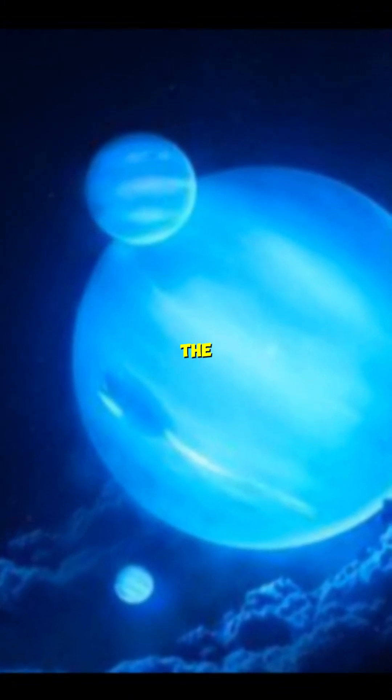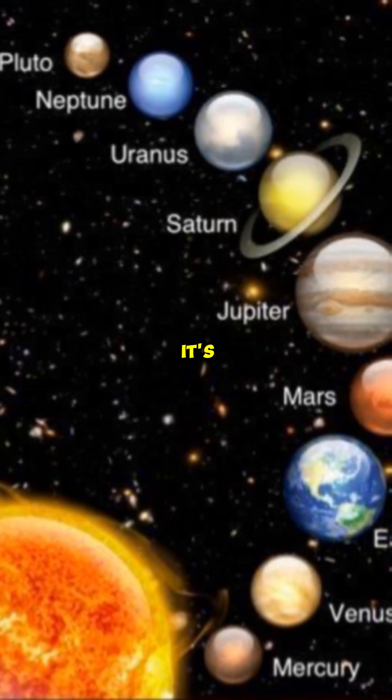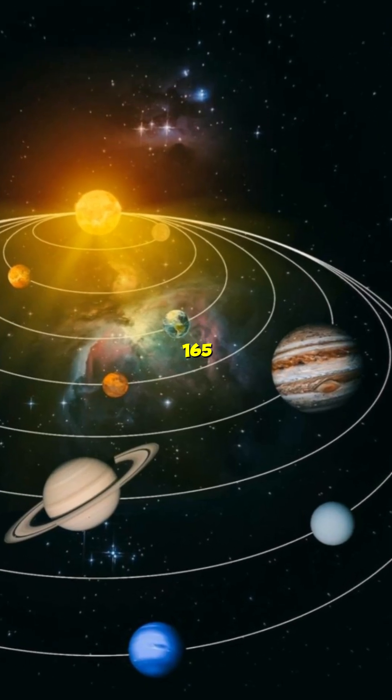Neptune, an ice giant, is the eighth planet from the Sun. Since it's farthest from the Sun, Neptune makes a complete orbit around the Sun in about 165 Earth years.